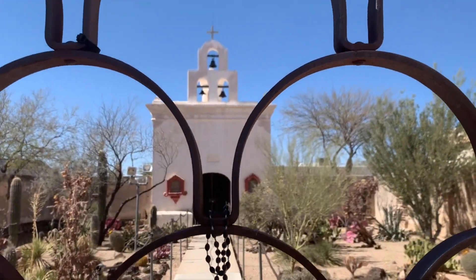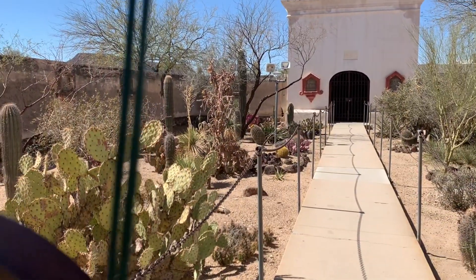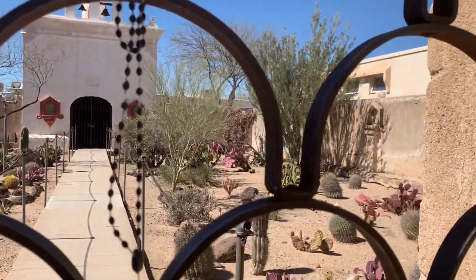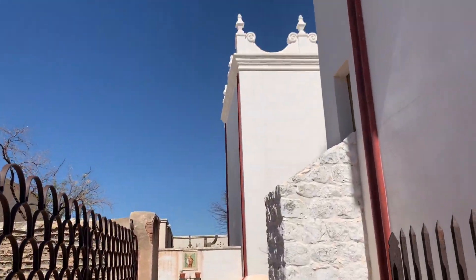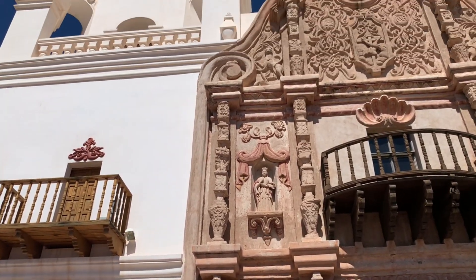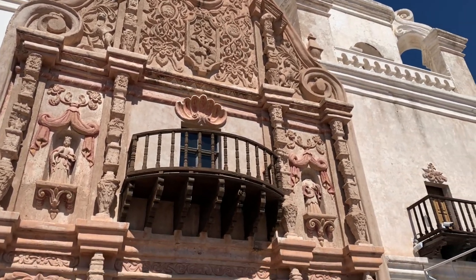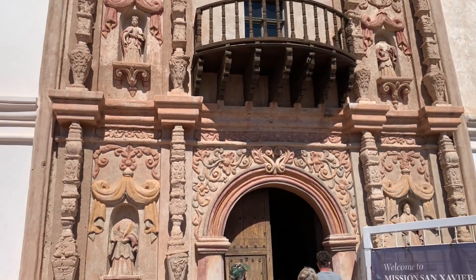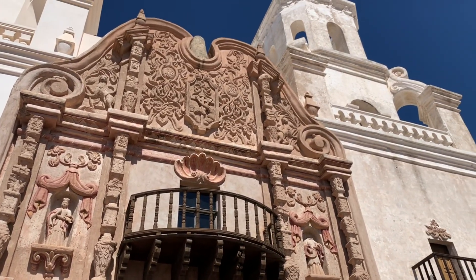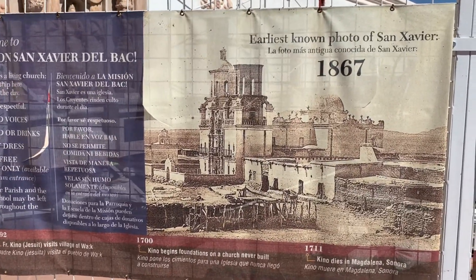Look at how pretty this is, you guys. This is the front of San Javier — it's so pretty. Look at the detail. Wow, 1867.